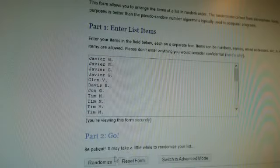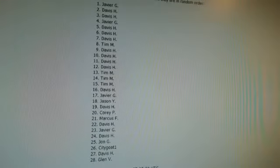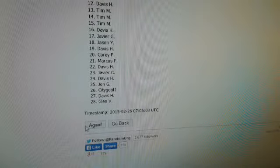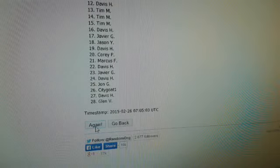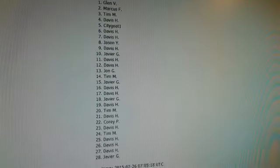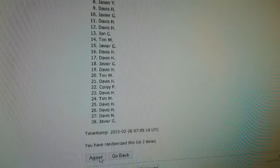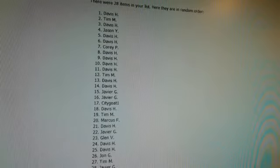Alright guys, 28 spots total. We will randomize three times. Good luck. Number one — Javier at the top and Glenn V at the bottom. Can you see the timestamp there? 2-26-2015. Randomize number two — Glenn V at the top and Javier at the bottom. They just switched places completely. And one more time, third time. Good luck guys. Randomize three times. 2-26-2015 timestamp. We got Davis H at the top and Javier G at the bottom.